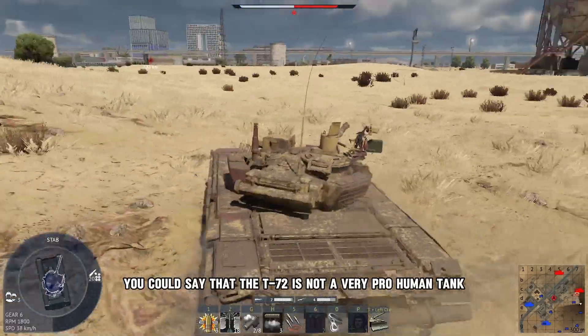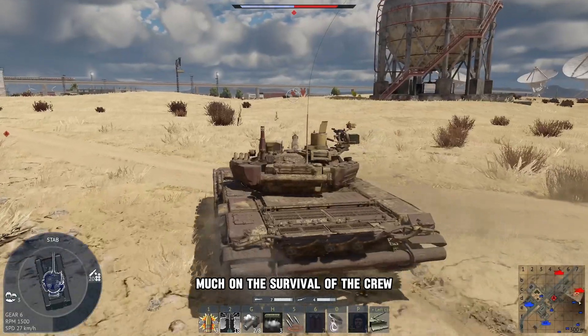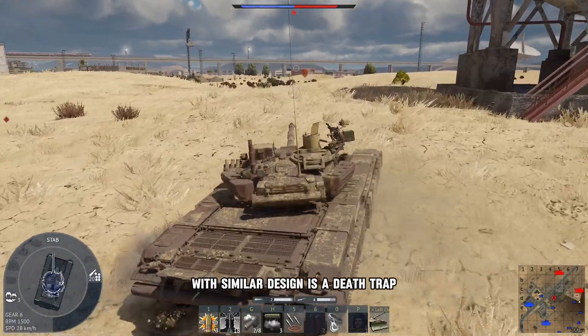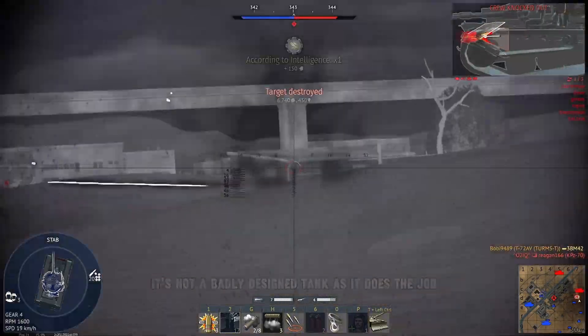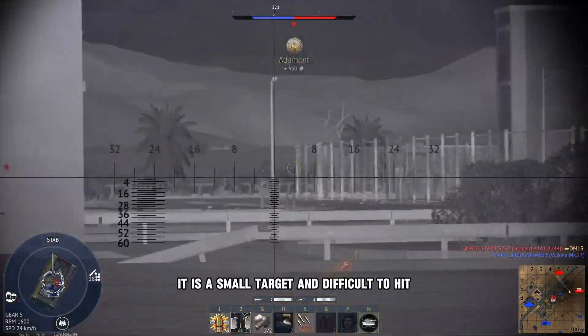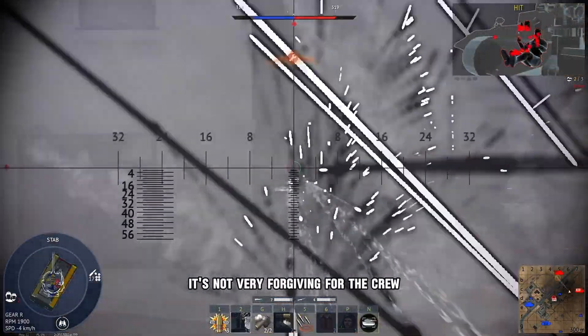In general, you could say that the T-72 is not a very pro-human tank and does not emphasize much on the survival of the crew. So you could say more or less that the T-72, along with some other Russian and Soviet tanks with similar design, is a death trap. It's not a badly designed tank — it does the job it was intended for perfectly. But if it fails, it fails catastrophically. It is a small target and difficult to hit, but once it's penetrated, it's not very forgiving for the crew.